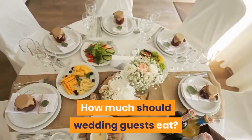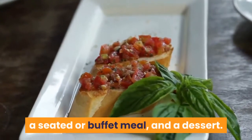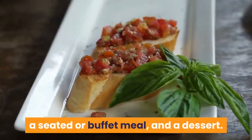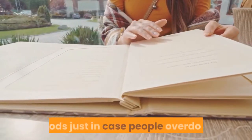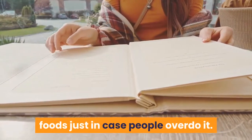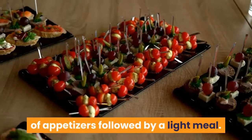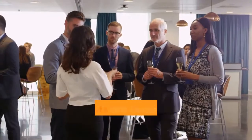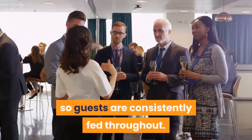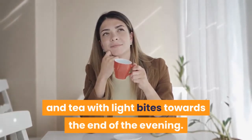How much should wedding guests eat? Most weddings serve appetizers, a seated or buffet meal, and a dessert. If you have an open bar, you'll need to create a menu with heavier foods just in case people overdo it. You can also choose to do a heavy round of appetizers followed by a light meal. If the reception lasts over 5 hours, time your courses out so guests are consistently fed throughout. Or, offer coffee and tea with light bites towards the end of the evening.